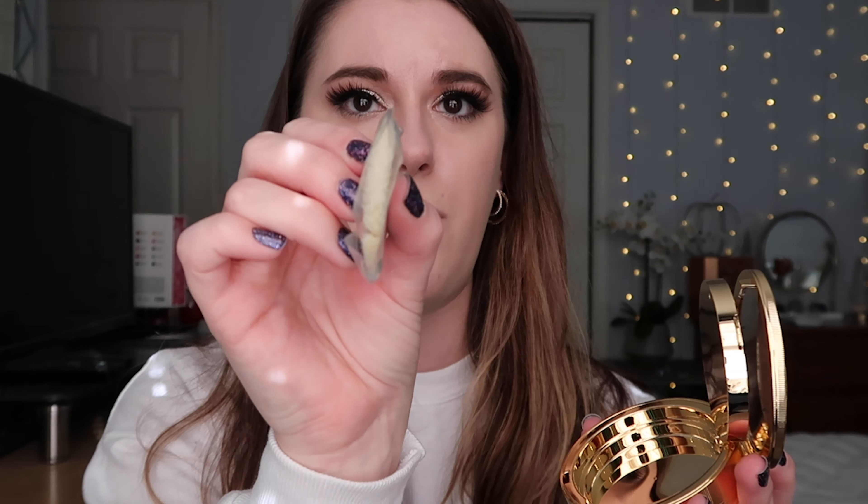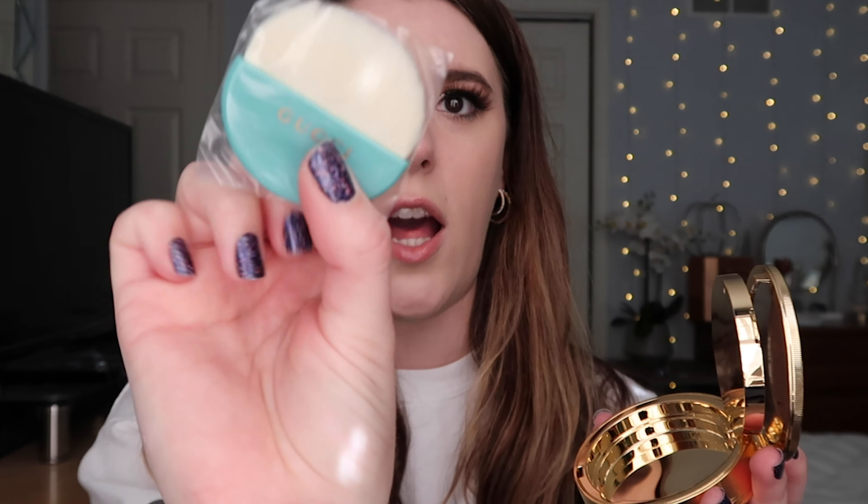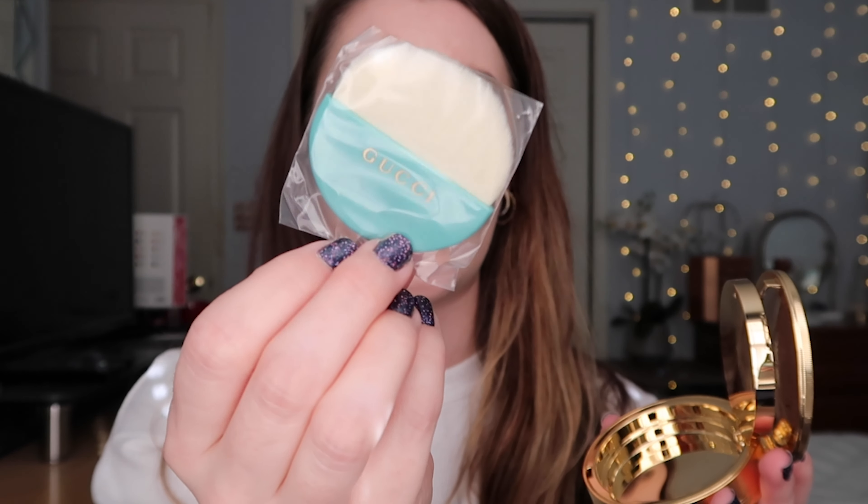I'm not wearing anything right now — I'm going to do a demo and compare the NARS Laguna to the Gucci on my face. I have the Gucci in shade number one, and this is the compact.